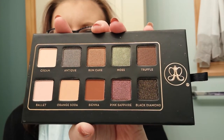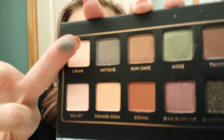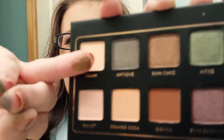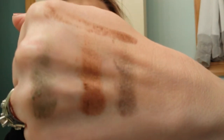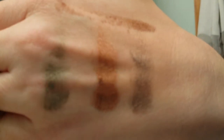I'm going to swatch the first row — there are five and I have five fingers. Nice pigmentation! So we have: Cream, Antique, Rum Cake, Moss, and the last one is called Truffle. There they are on my hand — really pretty, really nice.